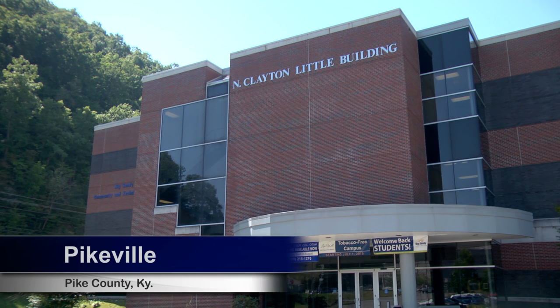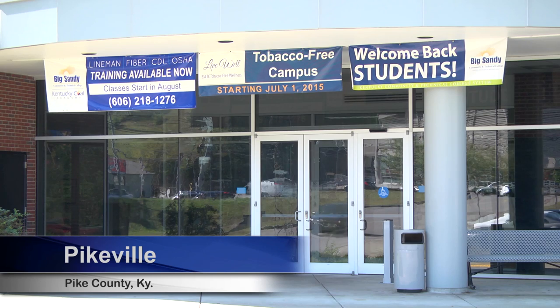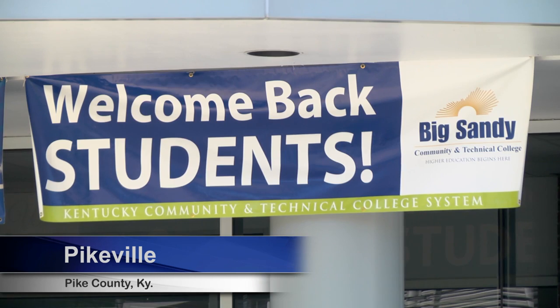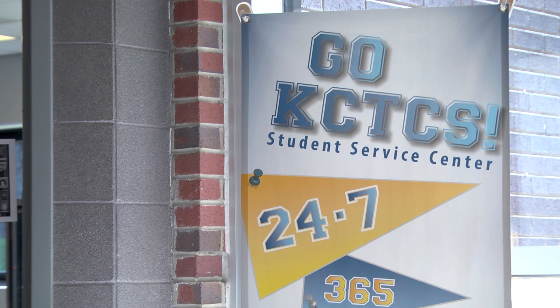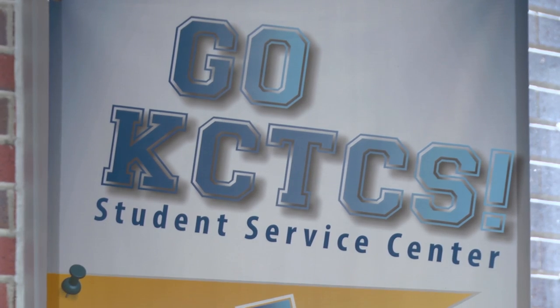Big Sandy Community and Technical College is hosting a student ID road tour as a way to welcome students back to campus. The tour made its last stop in Pikeville Tuesday with free refreshments, giveaways, and, of course, making student IDs.